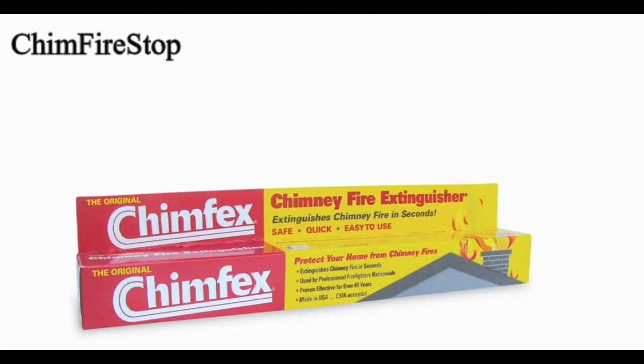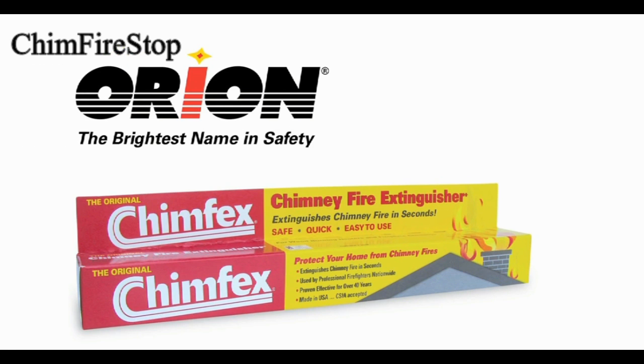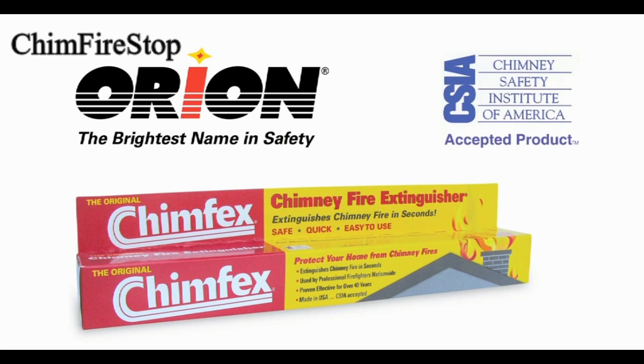Chimfex, the original chimney fire extinguisher, gives you the ability to react quickly to a chimney fire. It's the same highly effective American-made product that's been used by professional firefighters for over 40 years and is accepted by the Chimney Safety Institute of America, the leading chimney safety organization in the U.S.